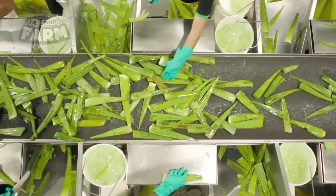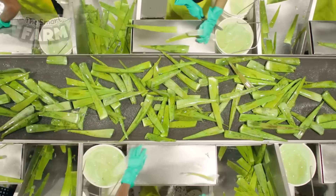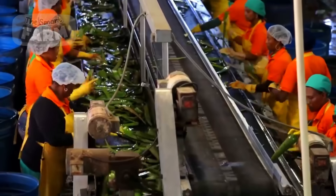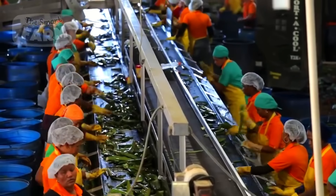The next phase involves the extraction of aloe vera gel. The leaves are manually or mechanically filleted to separate the outer rind from the inner gel. In many factories this process is semi-automated, with workers operating machinery that slices the leaves and scoops out the gel.